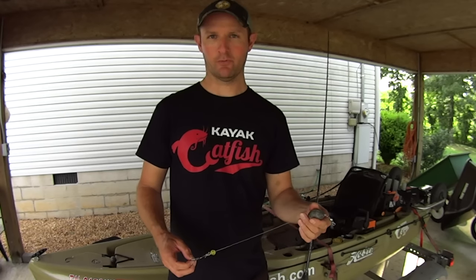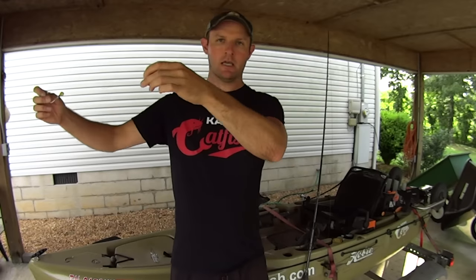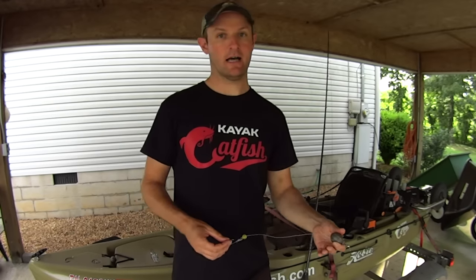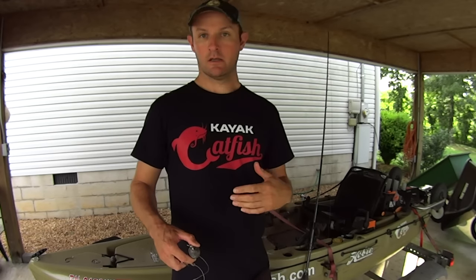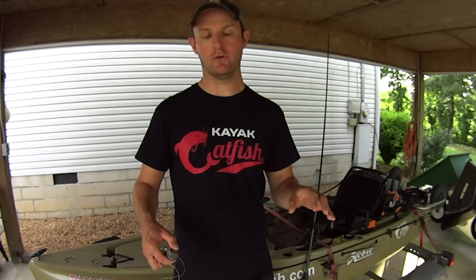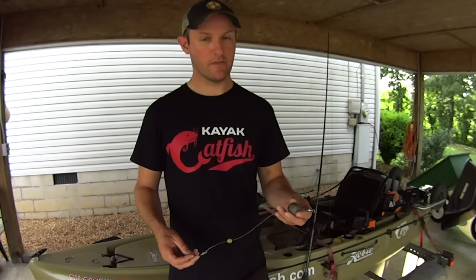But when you get a big gust of wind — or a sustained wind lasting 30 to 45 seconds or a minute — you can get what I call a pendulum effect. When the kayak really gets moving, your baits start rising up in the water like a pendulum. A bait that was two feet off the bottom could end up five, ten, sometimes fifteen feet off the bottom depending on how hard the wind's blowing. That's no good when you're suspend fishing — depth control is everything.